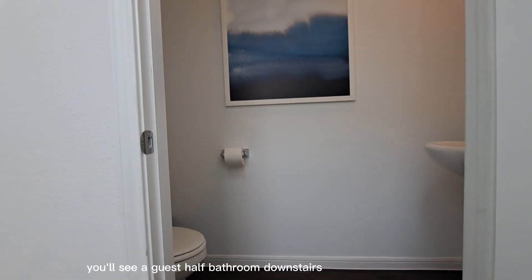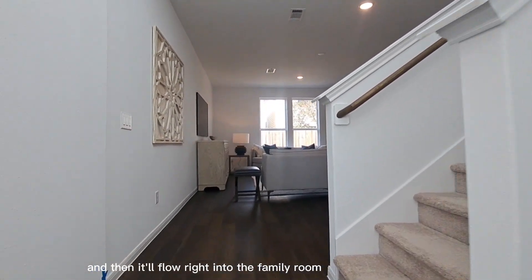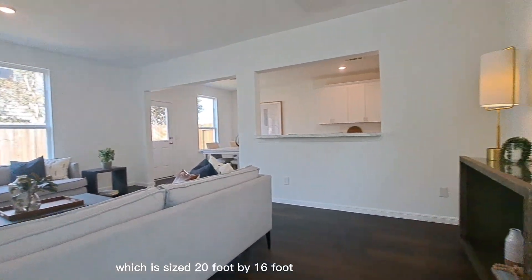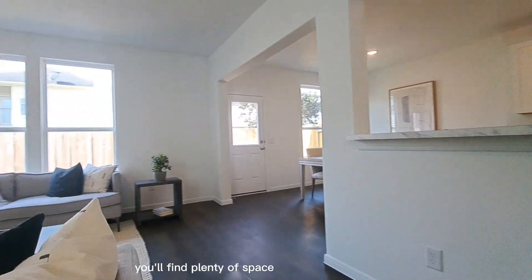Upon entry you'll see a guest half bathroom downstairs, and then it'll flow right into the family room which is sized 20 foot by 16 foot. You'll find plenty of space.